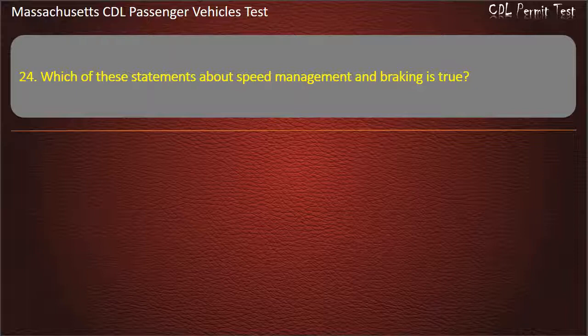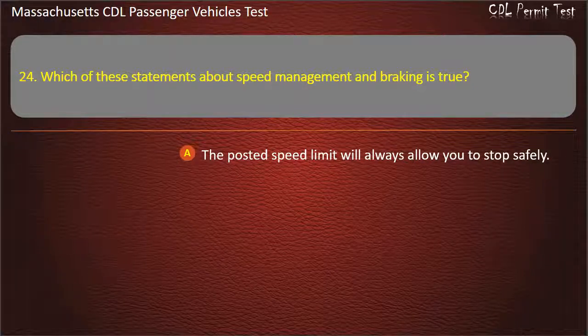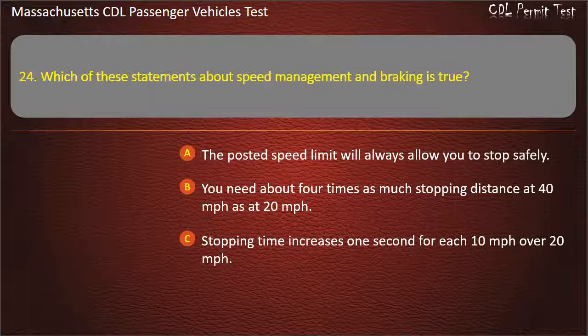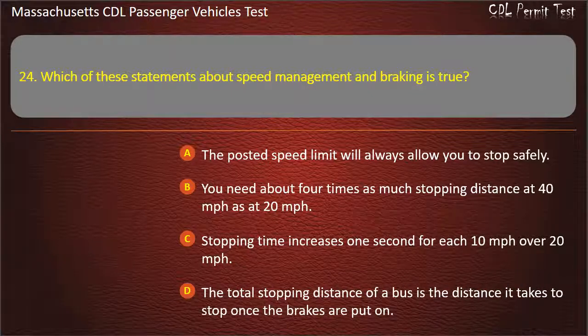Question 24: Which of these statements about speed management and braking is true? The posted speed limit will always allow you to stop safely; you need about 4 times as much stopping distance at 40 mph as at 20 mph; stopping time increases 1 second for each 10 mph over 20 mph; or the total stopping distance is the distance it takes to stop once the brakes are put on. Answer: You need about 4 times as much stopping distance at 40 mph as at 20 mph.